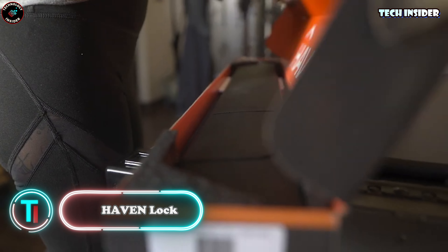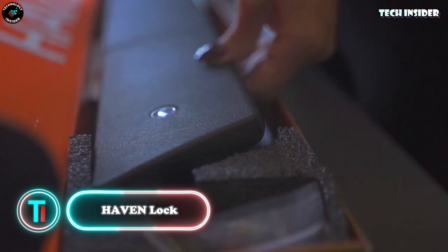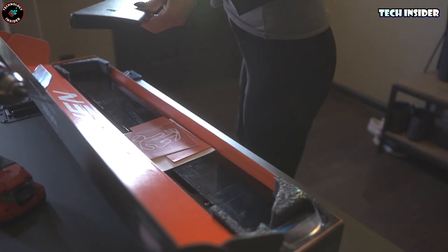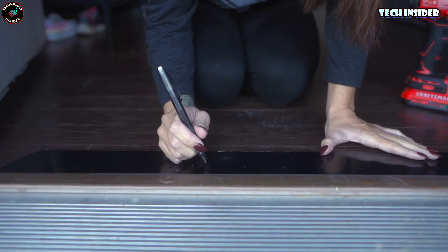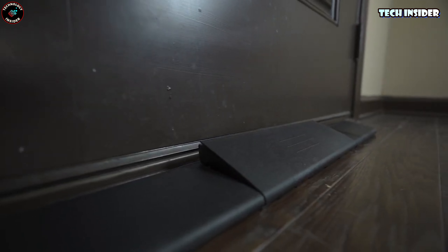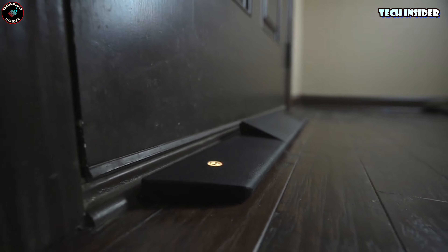Haven Lock. Haven Lock is a smart lock touted to be 10 times stronger than a standard deadbolt, according to the creators. The concept is simple yet ingenious: with a remote control or smartphone, Haven Lock lifts a step to prevent the door from opening. Made with steel and polymers, it's versatile for mounting on concrete or vinyl floors. The price for this lock is $149.